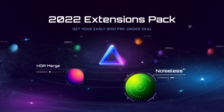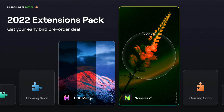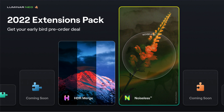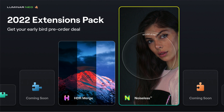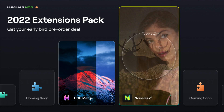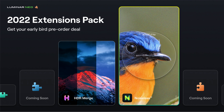Starting with the news about the Luminar Neo extensions, Skylum just announced their plan to introduce six more extensions after the initial release of the HDR Merge plugin. This is all part of their big fall update plans, starting with the release of the new Noiseless AI extension on the 30th of August 2022. The extensions in Luminar Neo will bring pro-level features and tools with additional power to photo editing, designed to cater for the exact needs of professional photographers.